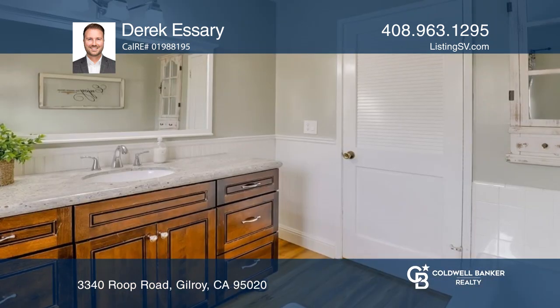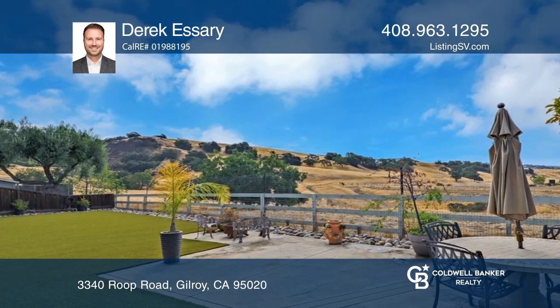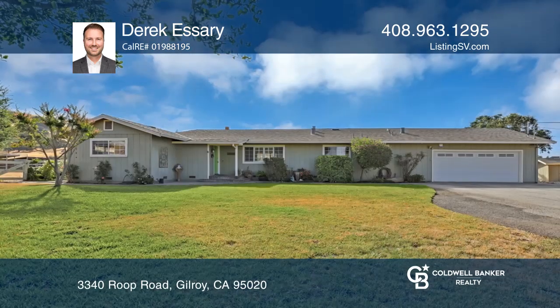The kitchen overlooks the great room area and features premium stainless steel appliances, granite counters, and an eat-in bar. The backyard has a spacious covered deck and low maintenance artificial turf. See it today with Derek Essery.